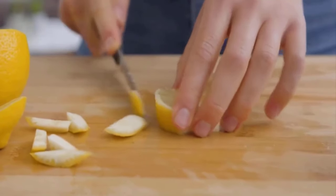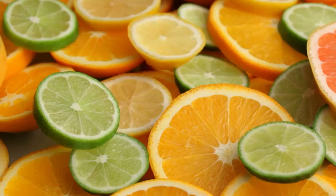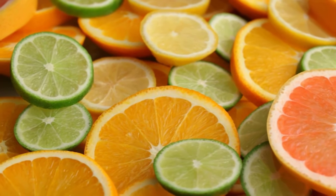Another natural and simple solution to deter cats is to finely chop citrus fruits and place them around the garden. Using these natural scents as a deterrent can help to prevent cats from using the garden as a toilet.